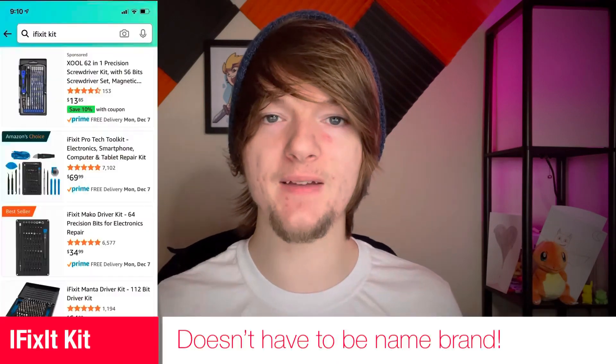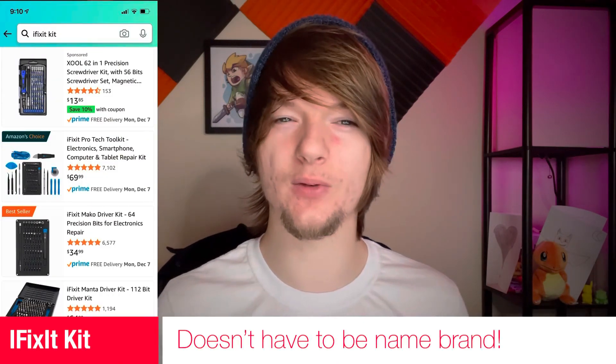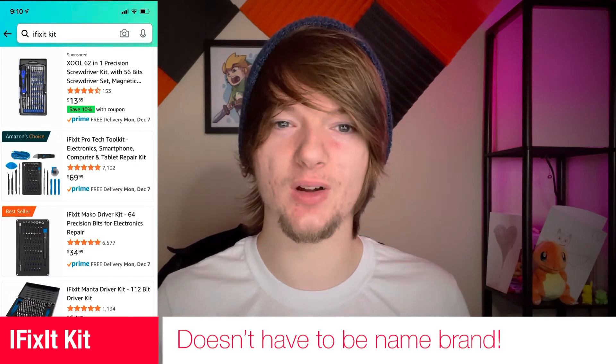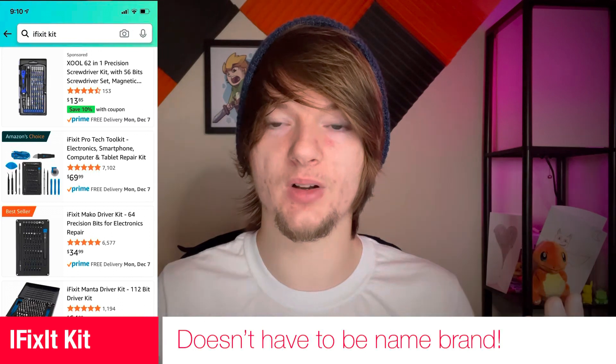Number four: an iFixit kit. This one is also another no-brainer, and even if they're never really going to use it, it's just always something good to have around just in case, and they're going to love it regardless.